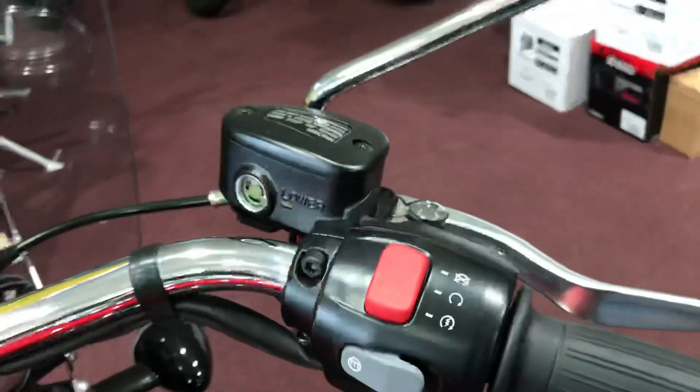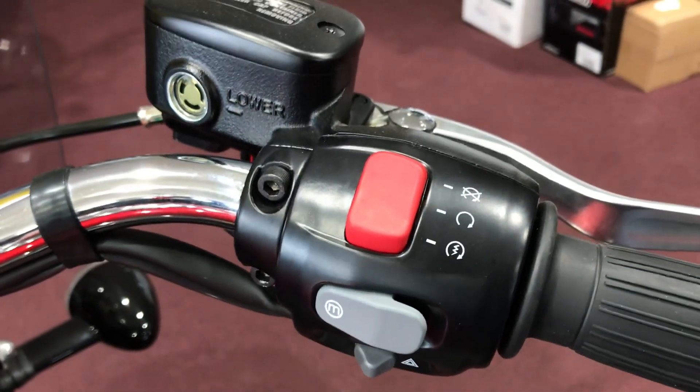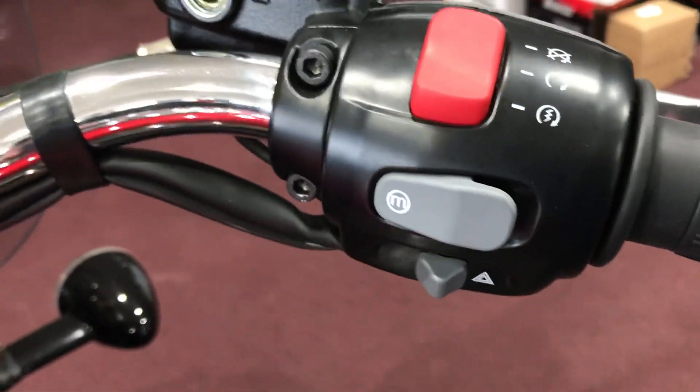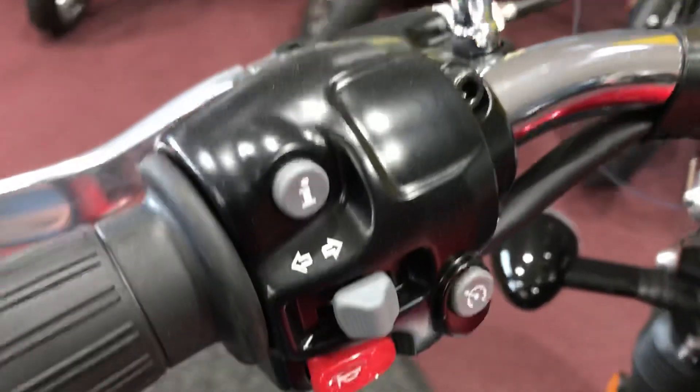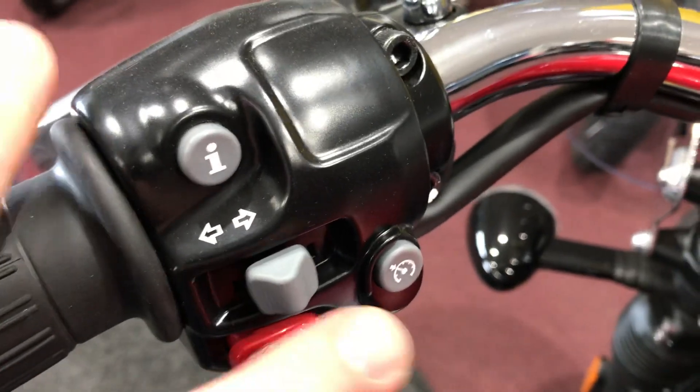Some things that are really nice with the 1200cc bike: when you look at the controls, you've got your all-in-one starter and kill switch. You've got this button with the M on it that's for riding modes, you've got hazard lights. Over on the other side you've got the information button, your blinker, your horn, and then that button comes with cruise control.